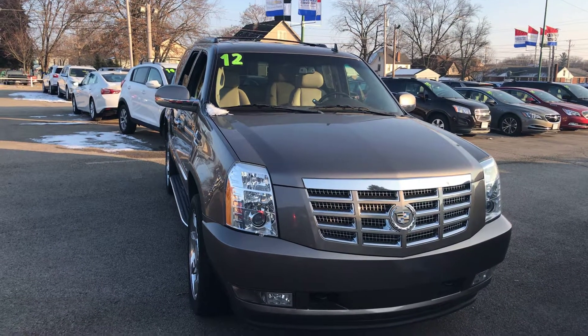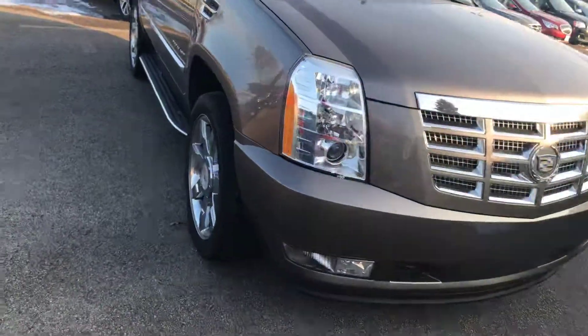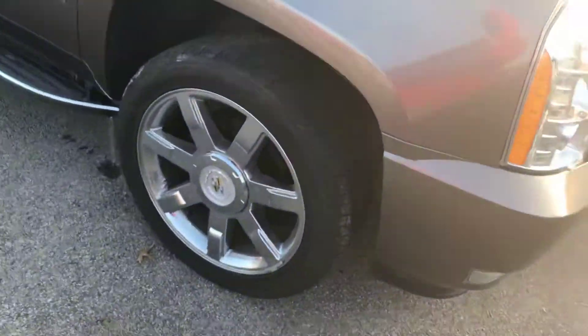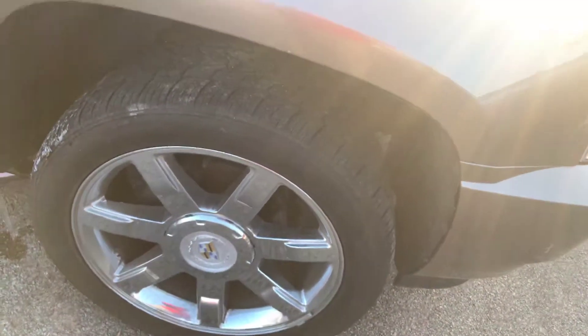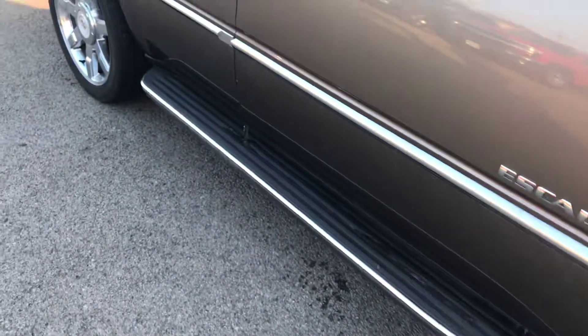It's a 2012 Escalade. Integrated fog lights. Large chrome wheels. Excellent tire. Running boards.